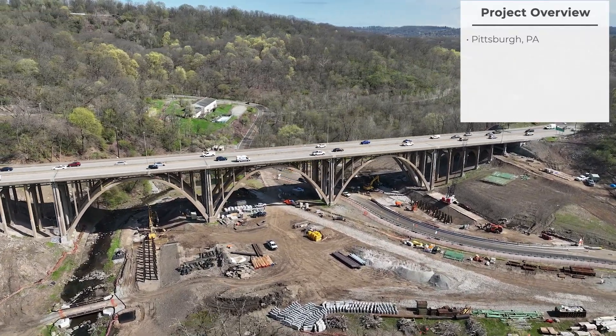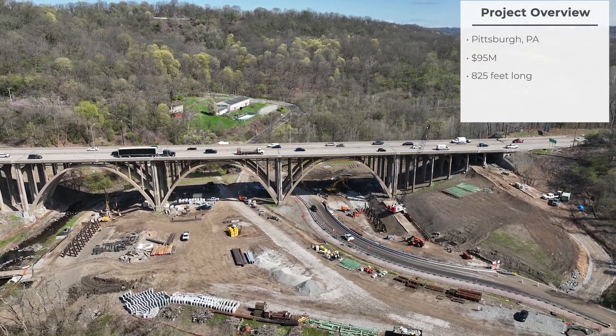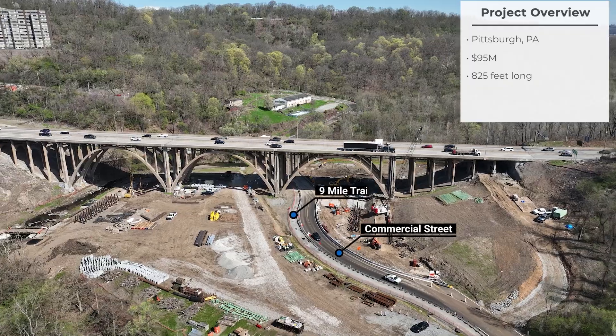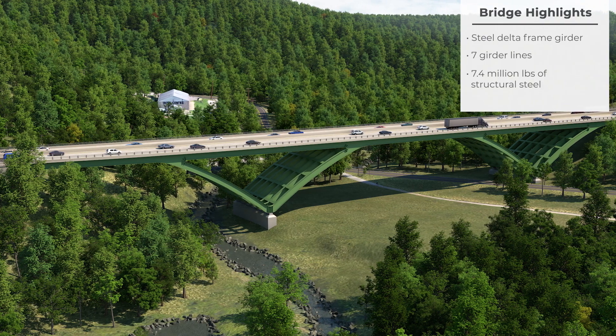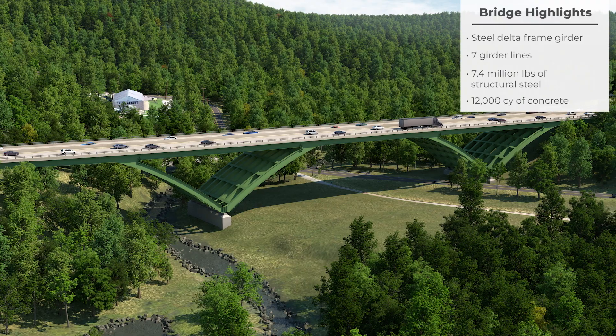The original contract value of the project was $95 million. Commercial Street Bridge is 825 feet long and crosses over Commercial Street, Nine Mile Trail, and Nine Mile Creek. The Commercial Street Bridge will be a steel delta frame girder bridge with seven girder lines. It will have 7.4 million pounds of structural steel and 12,000 cubic yards of concrete.